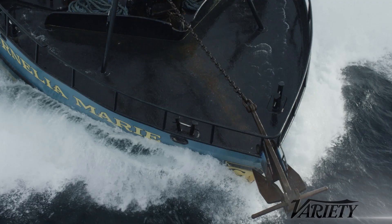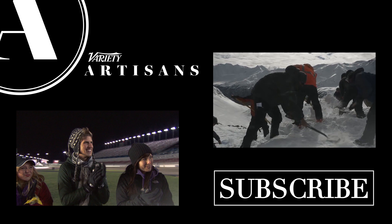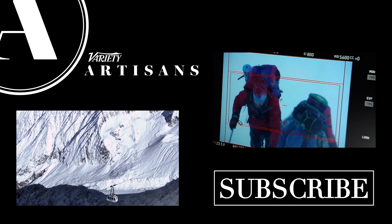Please share this video, click like, and tell us what you think in the comments. We love making Artisans videos and that's how you can help us keep on making them. To see more on unscripted television, click on the box on the left to see how The Amazing Race gets its amazing shots. For more on adventure cinematography, click on the box on the right to see how they shot Everest at high altitude. To never miss an Artisans video, click on the subscribe button — that'll sign you up for the Variety Channel. There's a new Artisans video every week, so come back soon. Thanks for watching.